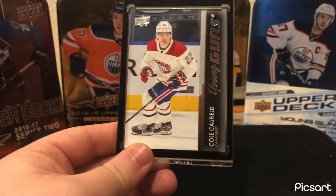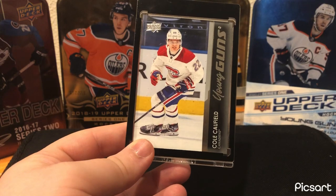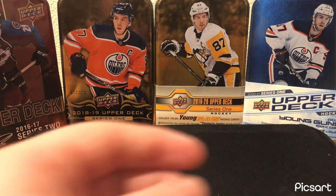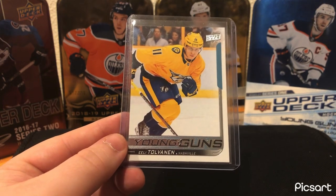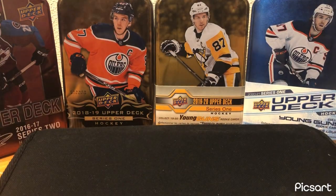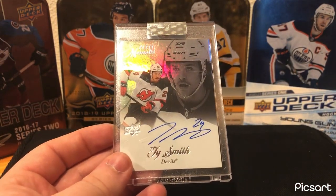Next card — another card from the previous video. Cole Caufield Young Guns — just another really nice card, pulled out of a retail box of Series 1 2021-22. For Nashville, I don't have a whole lot of cards of this team, but I've gotten lucky pulling Eeli Tolvanen cards. Tolvanen Young Guns — he was supposed to be a really good player for Nashville but never quite amounted to that. Always had a really great shot, but aside from that never really did a whole lot else. He was claimed on waivers by Seattle — 22 teams passed on him, but I think he has a future. He just kind of has to find his way like Daniel Sprong did.